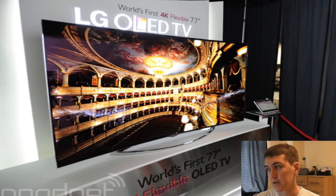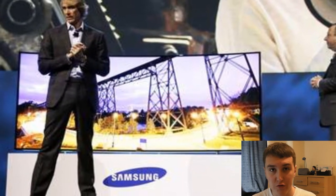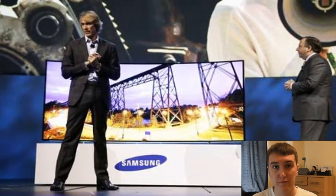So that's LG's and Samsung's curved displays. Samsung came out and announced a 105-inch curved 4K display. When they were announcing this, Michael Bay was going to come out — because you know he made Transformers and things like that — and give a big speech about this new display, but unfortunately this happened.